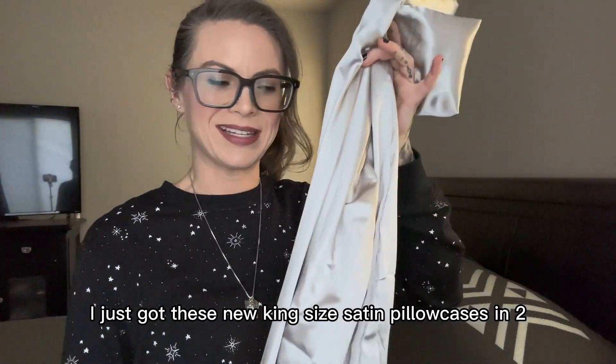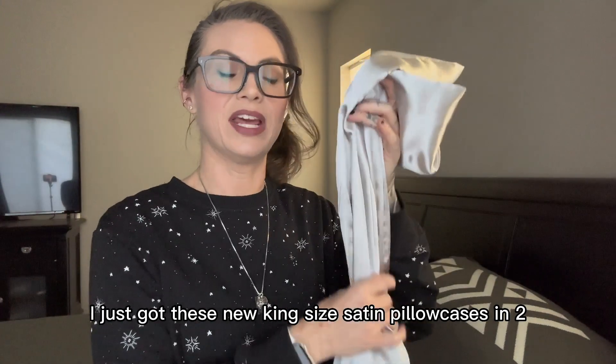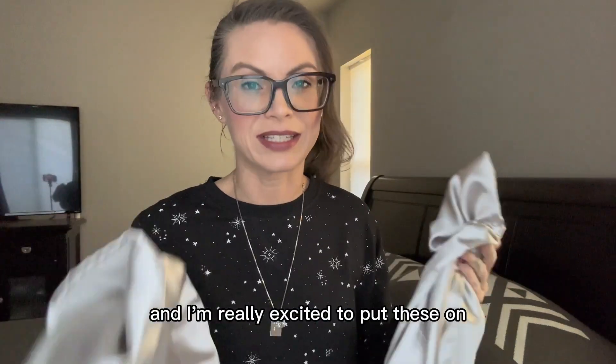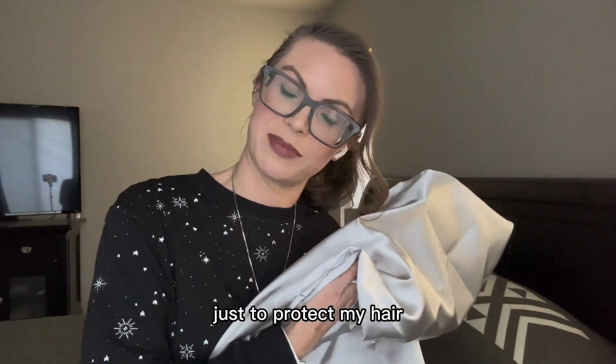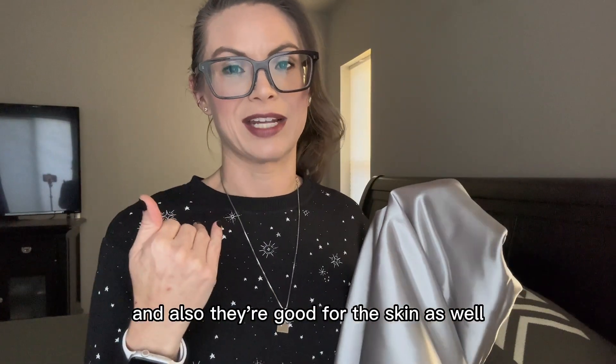I just got these new king-size satin pillowcases in. Two came in the set and I'm really excited to put these on, because I like to use these pillowcases for when I go to sleep just to protect my hair, and also they're good for the skin as well.